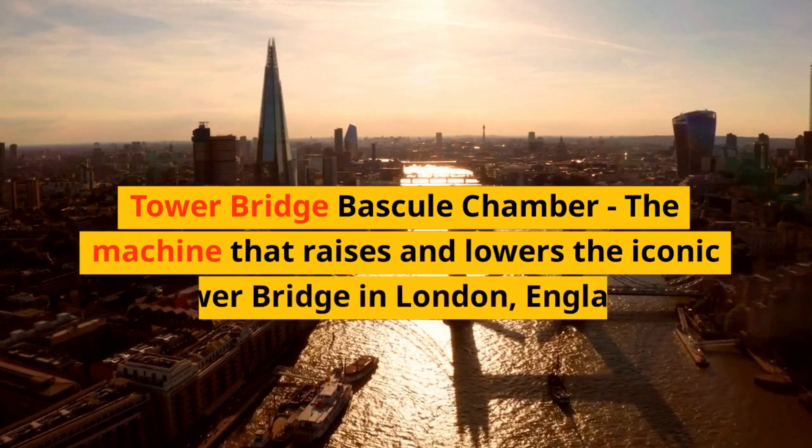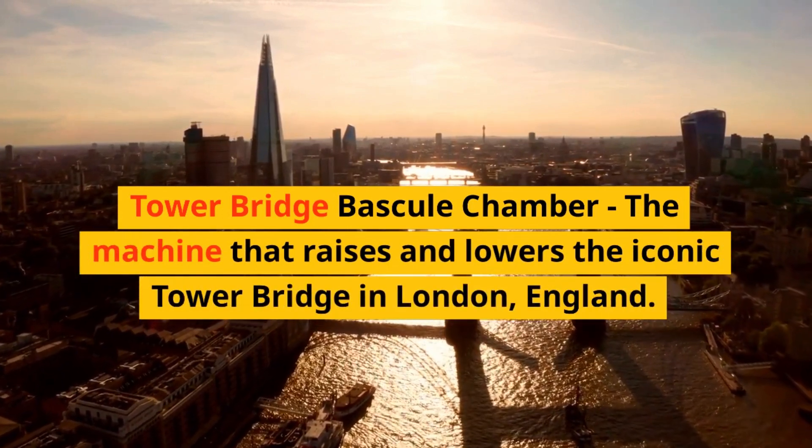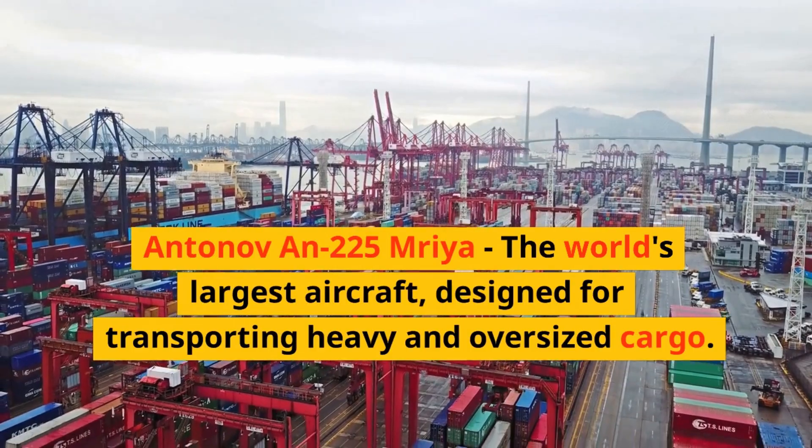Tower Bridge Bascule Chamber, the machine that raises and lowers the iconic Tower Bridge in London, England. Antonov AN-225 Mriya, the world's largest aircraft, designed for transporting heavy and oversized cargo.